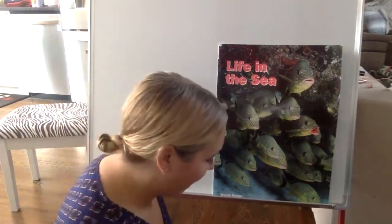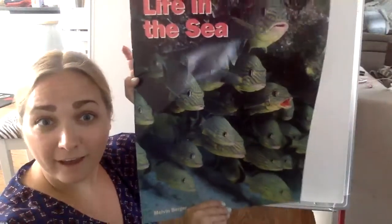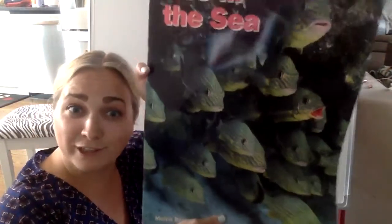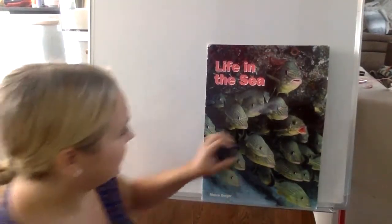All right, boys and girls, that was a little review of some of the ocean animals. Now we're going to move on to story time with Miss Dana. Today we are going to read Life in the Sea. Look at my front cover — what do you see? Lots of fish! When fish swim together, they call it a school of fish. So I'm going to put my story here and we're going to read along to Life in the Sea.